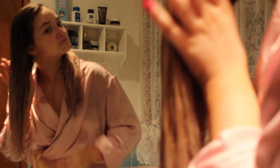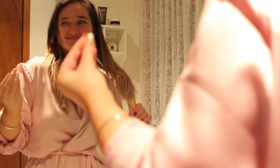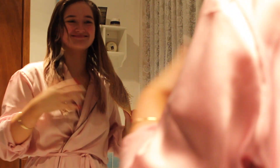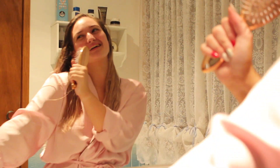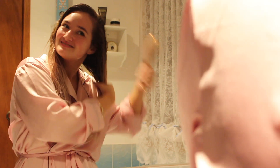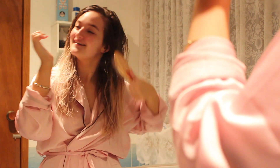Please enjoy this footage of me singing to my mum who is standing outside the bathroom door. Why am I so weird?